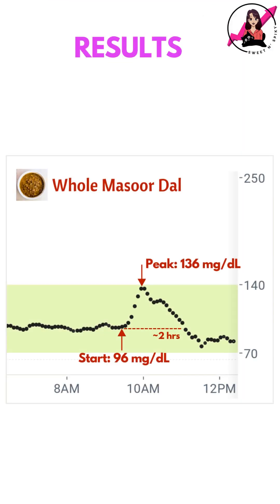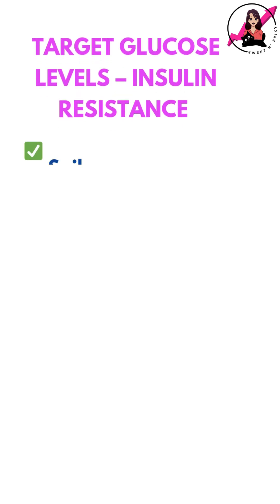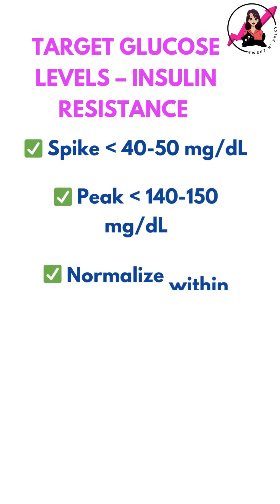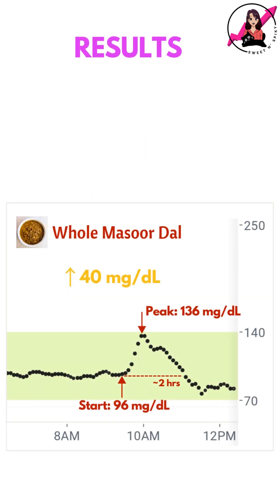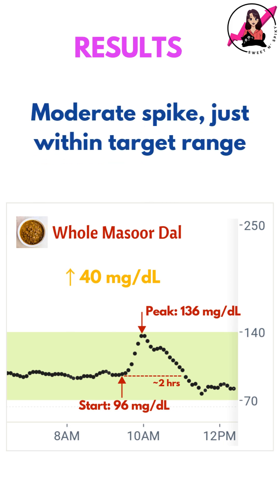Here's what my CGM recorded: my blood sugar rose by 40 mg per dl and returned to baseline in around 2 hours. With insulin resistance, my goal is to keep my post-meal spike under 40-50 mg per dl and return to baseline within 2.5-3 hours. In this case, the spike was moderate and stayed within my target range.